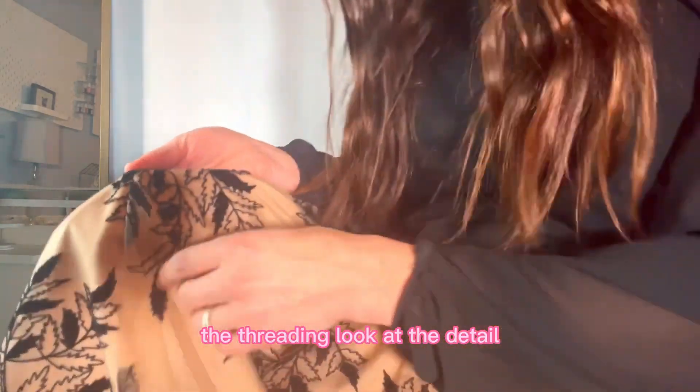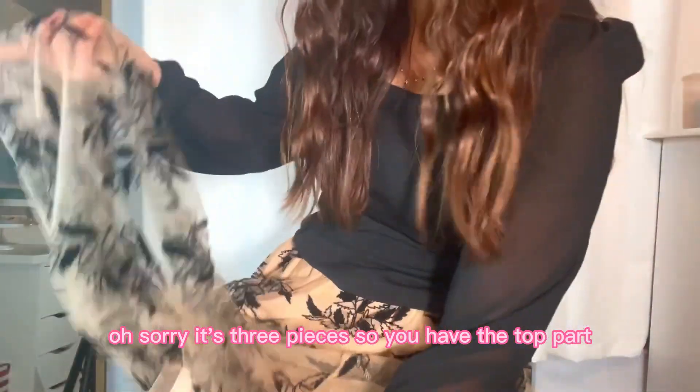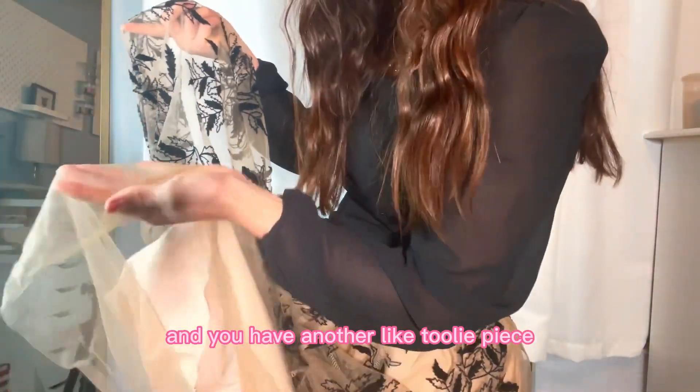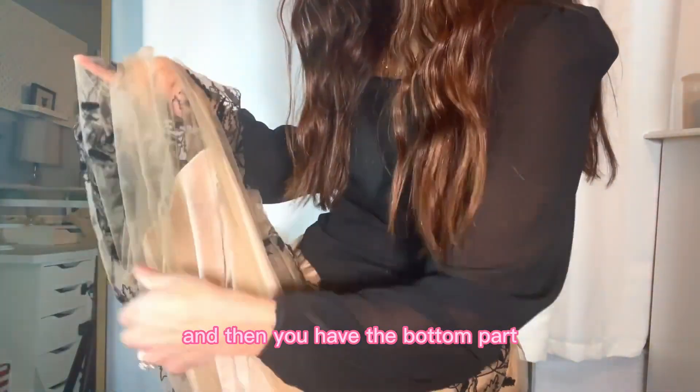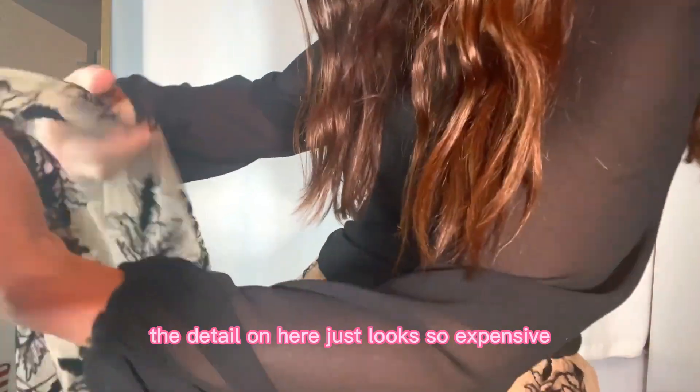Look at the threading and the detail. It's three pieces — you have the top part, then another middle piece, and then the bottom part. The detail on here just looks so expensive.